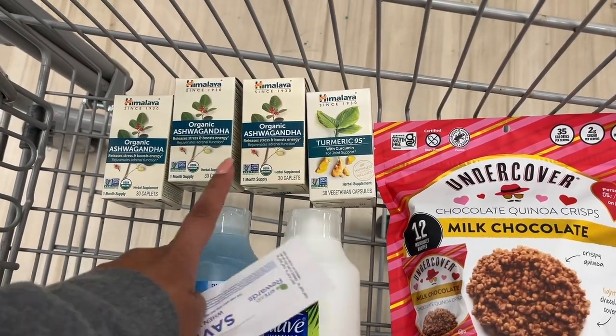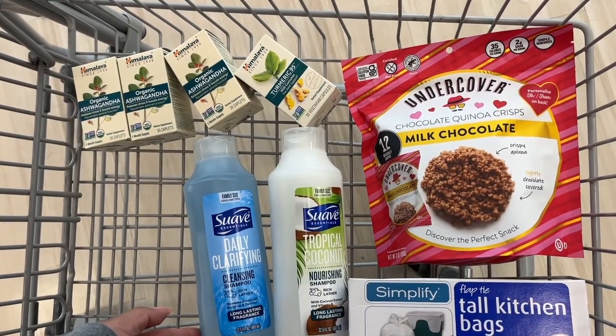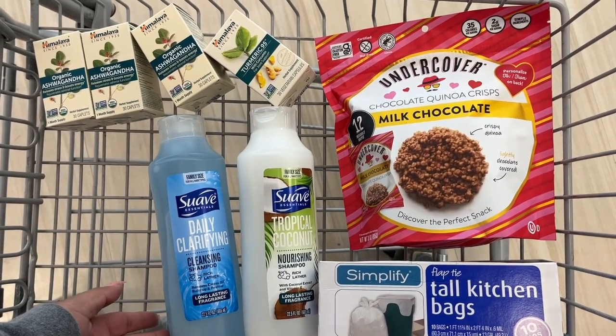I will be getting a total of twenty dollars back from ibotta for the Himalaya products, so in the end it'll make this a dollar and sixty-six cent money maker — not too bad. I'm going to go ahead and check out and let you know how it all turns out.